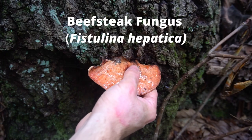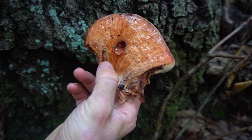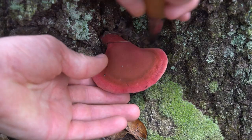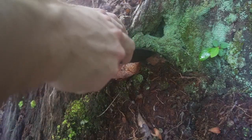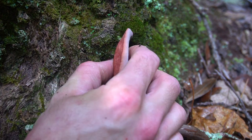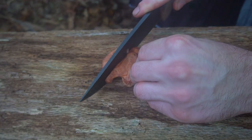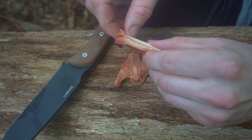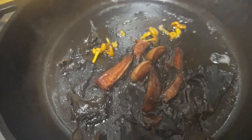Beefsteak fungus is a unique shelf mushroom that looks similar to raw meat. This mushroom grows mostly on oak and chestnut trees and in its early stages it'll look like a pink tongue coming out of the tree. As it matures, it'll fan out into a kidney shape and turn a deep red color. I usually find this mushroom in July, August, and September. It has an acidic citrus-like taste and the texture is similar to meat — when you cut into it, the inner flesh even looks like raw meat. This is one of the few mushrooms you can eat raw, but I prefer it cooked.